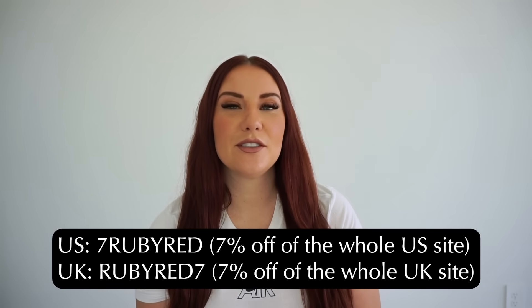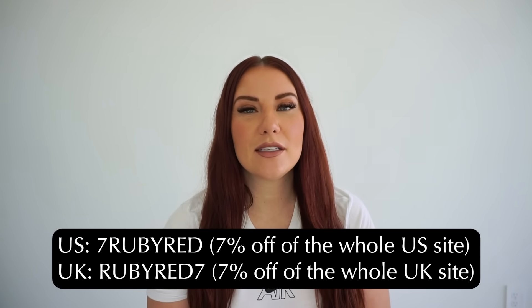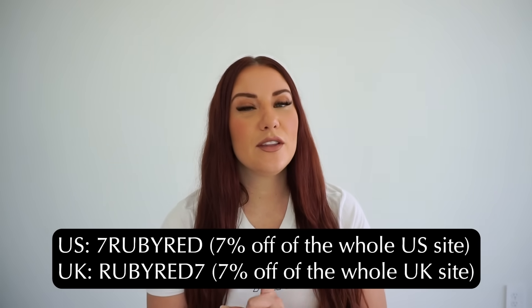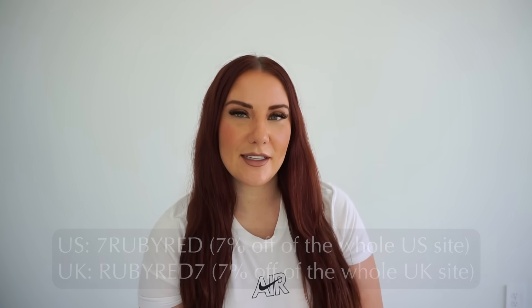Of course, Homery had to give you guys, my followers, a discount just for following me if you shop on Homery's website. If you live in the U.S. and use code 7RubyRed, you'll get 7% off the entire U.S. site. If you live in the U.K. and use code RubyRed7, you'll get 7% off the U.K. site.